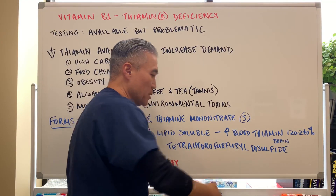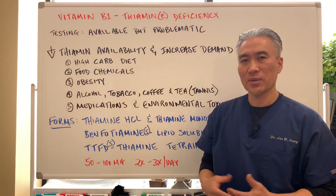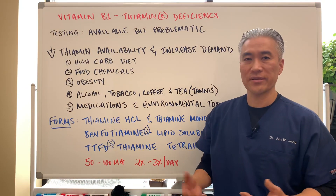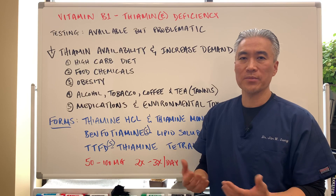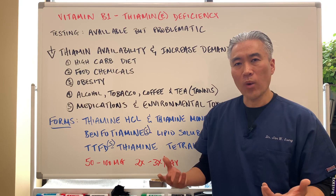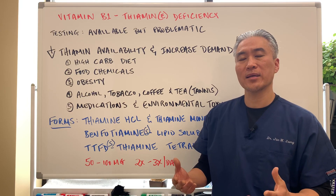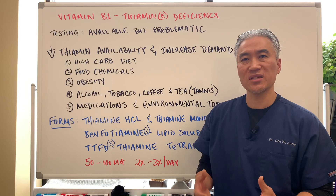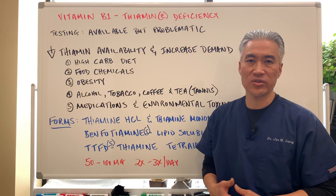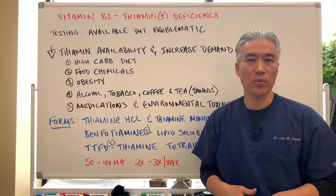Now there is testing available for thymine. However, there are different tests and some are very expensive and not commercially available. So there are some problems with testing. Really, B1 is a water-soluble vitamin and there is no harm in taking larger amounts to see if you have a B vitamin deficiency. So I don't really recommend any specific tests for B1 deficiency.